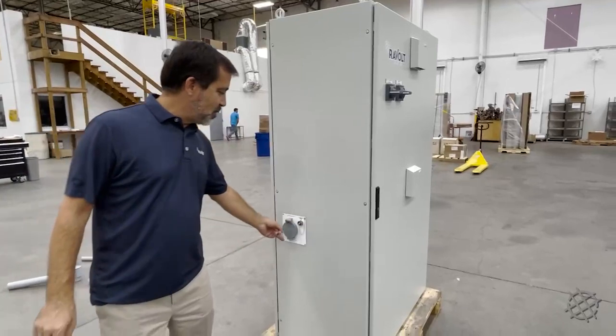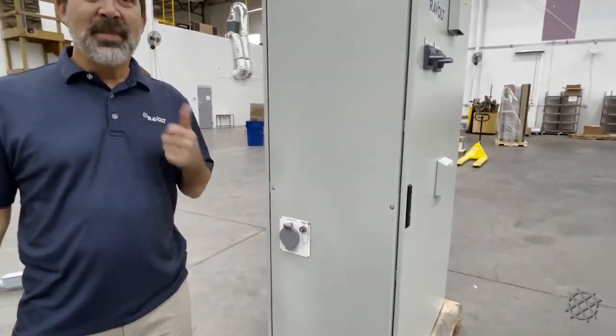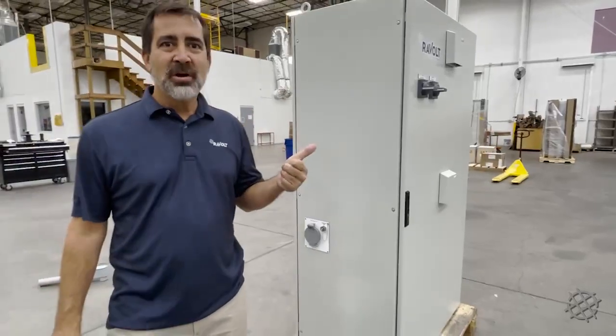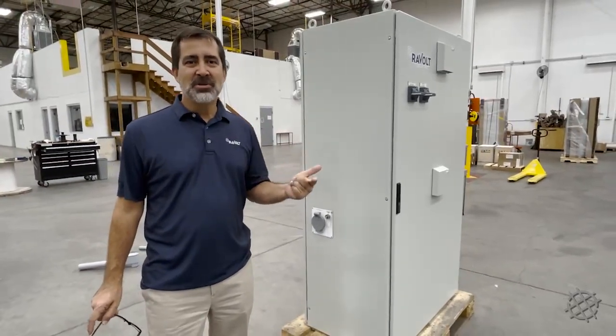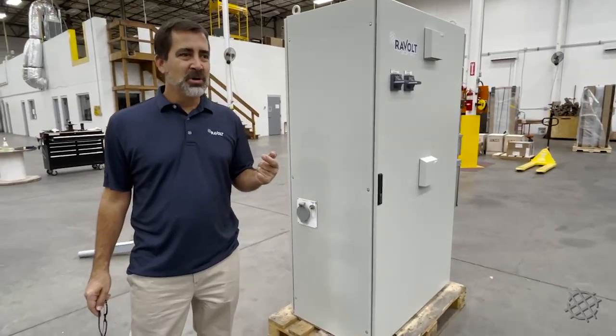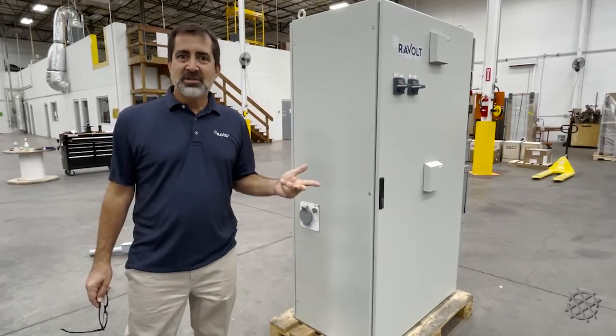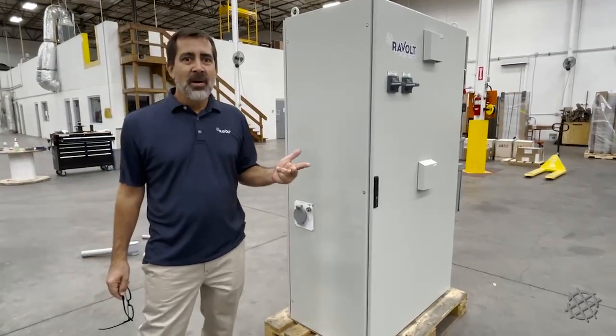On this side of the unit we have our backup generator input. All of our systems have at least one backup source of power. We use solar and batteries to power about 90% plus of your power usage, but there will be long cold dark periods where you'll need a backup power source. We use either a gas, propane, or diesel generator to provide that kind of power backup.